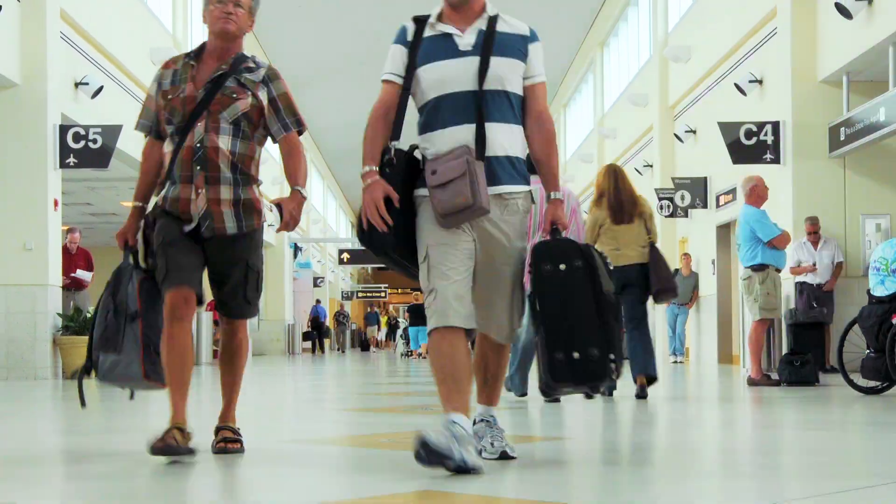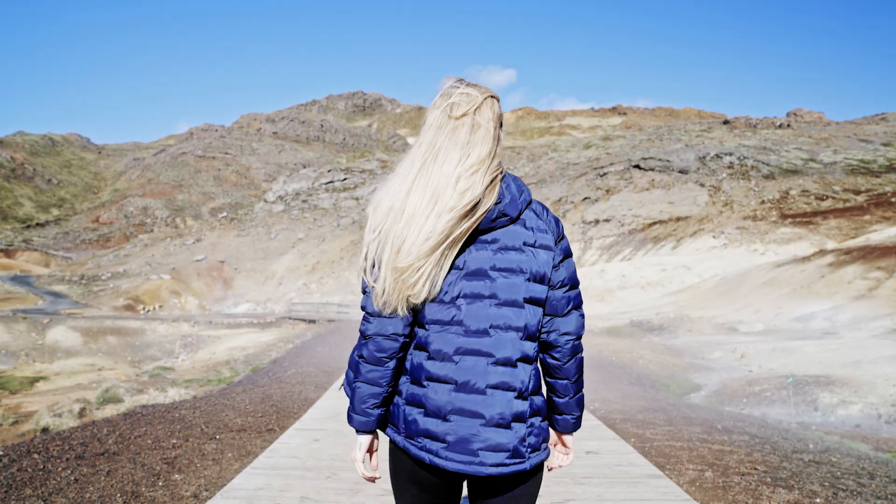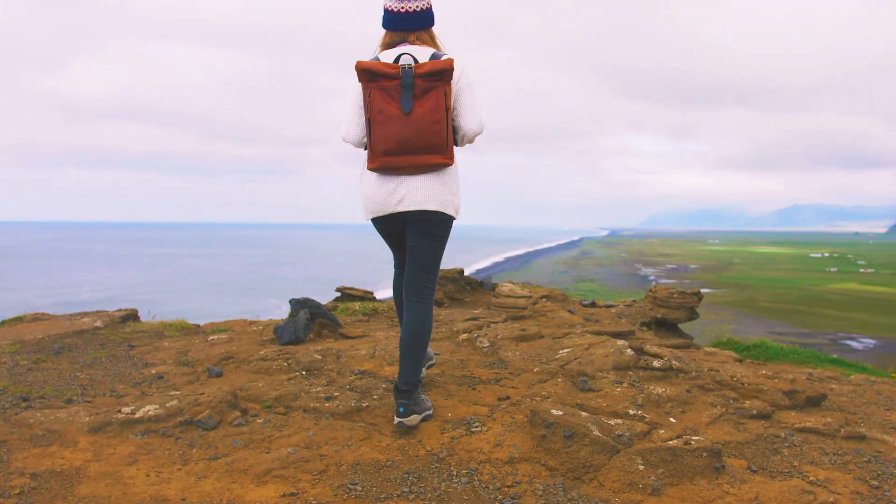In addition to emergency medical coverage, it can also provide travel benefits like trip cancellation coverage. Whatever you plan to do in Iceland, make sure you're protected. Purchase travel insurance for your Icelandic vacation and experience all the sights of this amazing country.